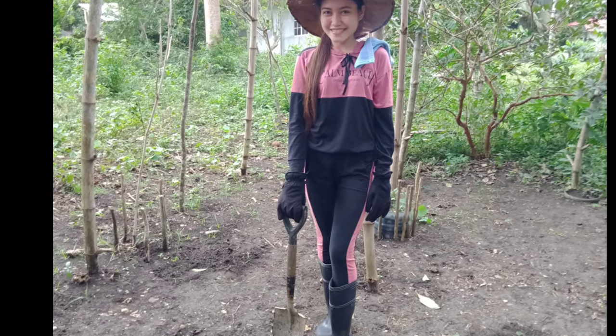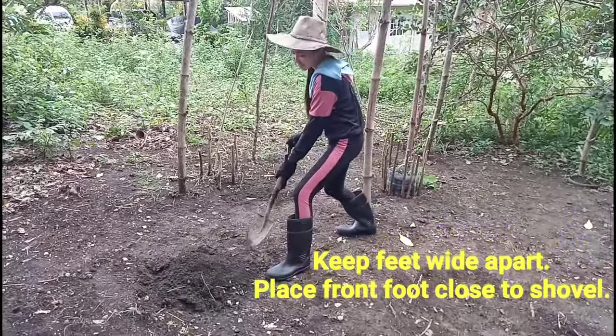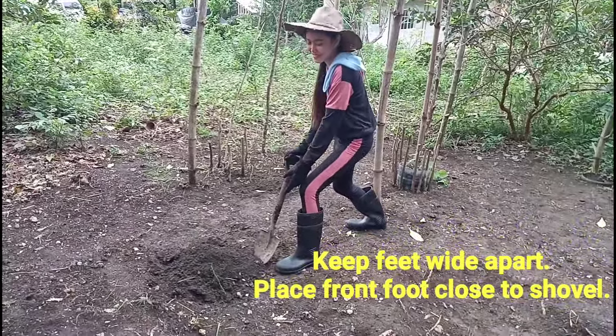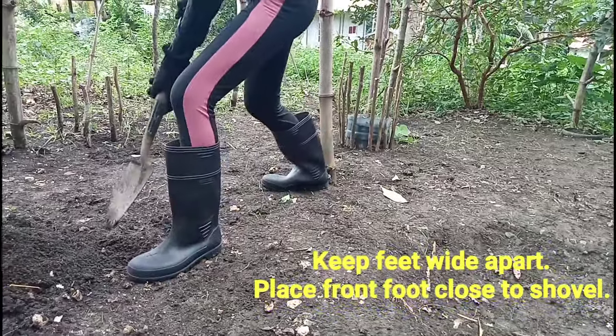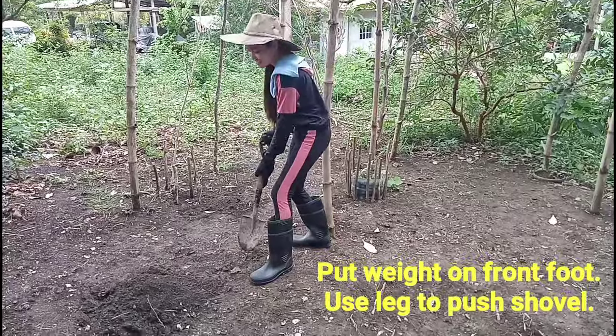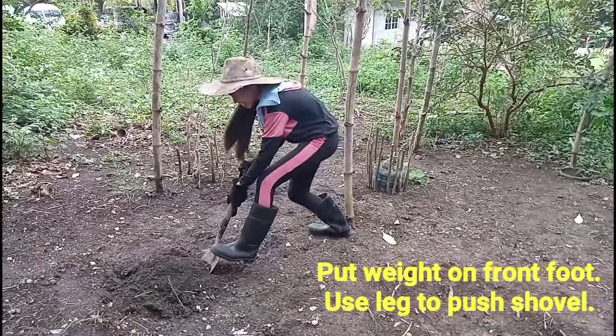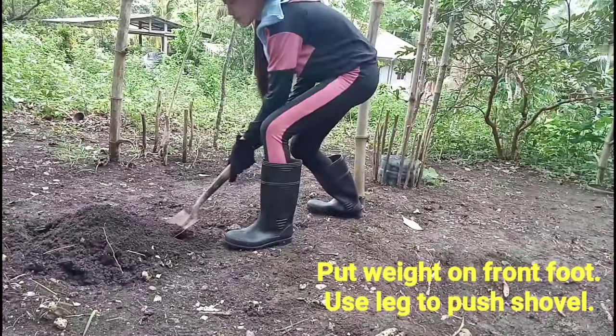Follow these instructions. Keep feet wide apart. Place front foot close to shovel. Put weight on front foot. Use leg to push shovel.